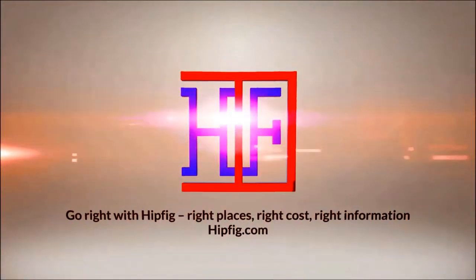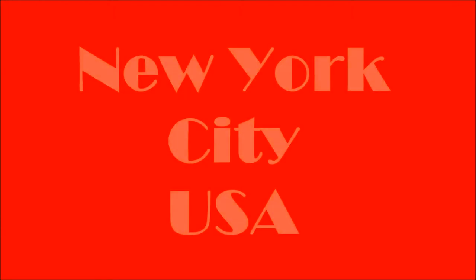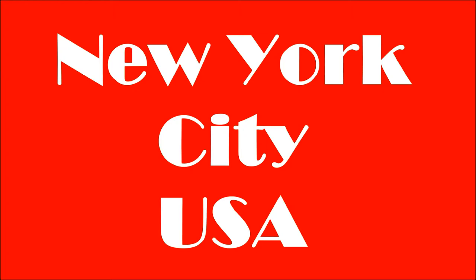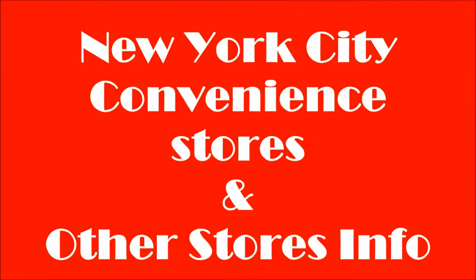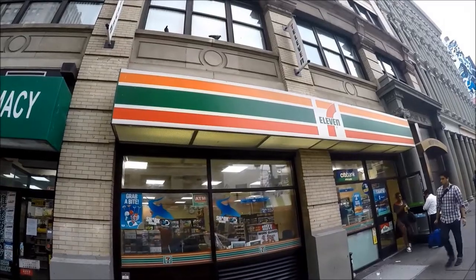Hipfig Travel Channel offers travel video guides for more than 20 cities in Asia, the US, and Canada. If you like our travel videos, subscribe to this channel to see more. Welcome to Hipfig's travel guide series on New York City. In this video we're going to be discussing convenience stores in New York City. Keep watching for tips to make your trip to NYC convenient and more affordable.